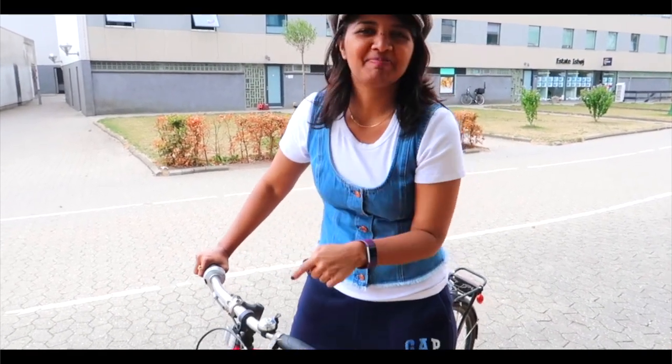The best way to get around Copenhagen is by train, bus, and bicycle.